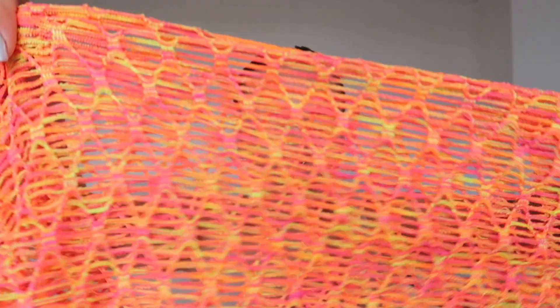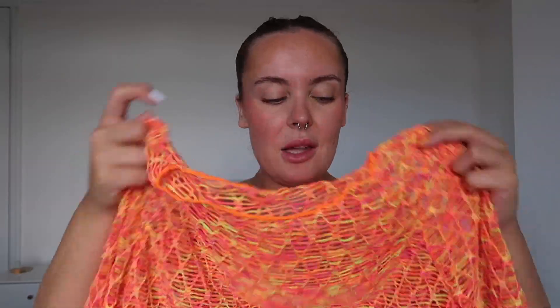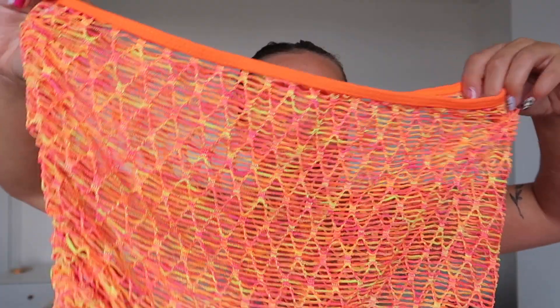I got a couple of cover-ups from Shein. The first is a little orange one — it's giving Ibiza vibes. It's a little cropped top in orange and purple mesh material with long sleeves, plus a matching little skirt that can be brushed up at the sides. It's so cute and I'm obsessed with it. I've got a pink and orange bikini from Primark that I think will look amazing underneath.